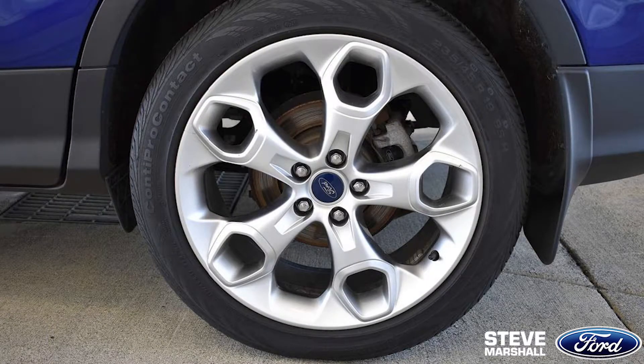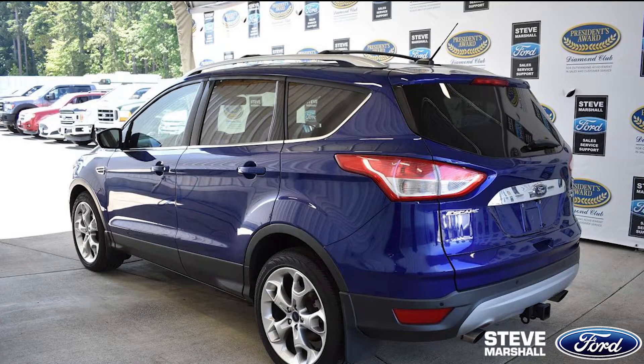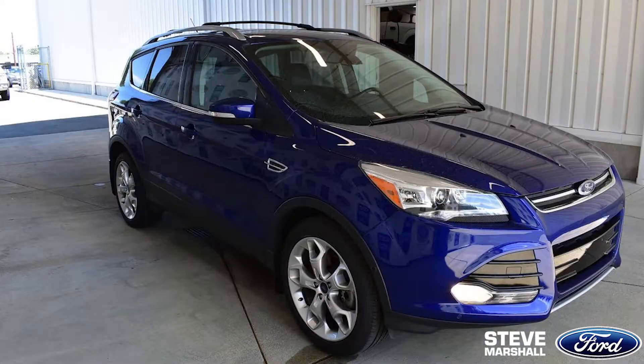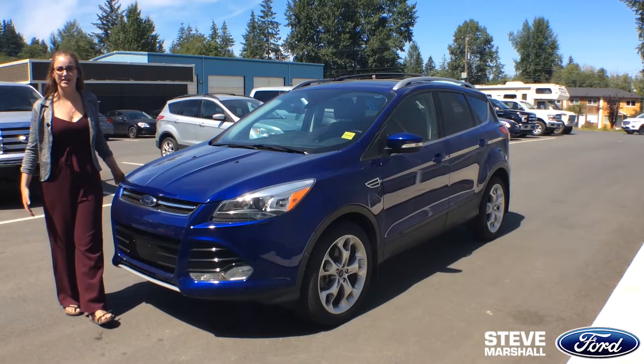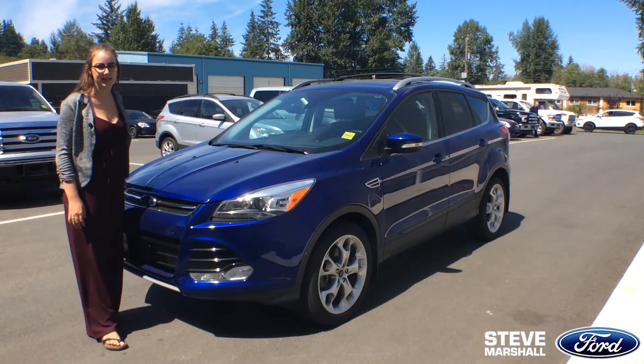This vehicle is Equipment Group 301A. It has a Titanium Technology package, automatic headlamps, blind spot detection, and it is also very fuel efficient. And those are just a few of the reasons why I know you're going to love this 2016 Ford Escape Titanium.